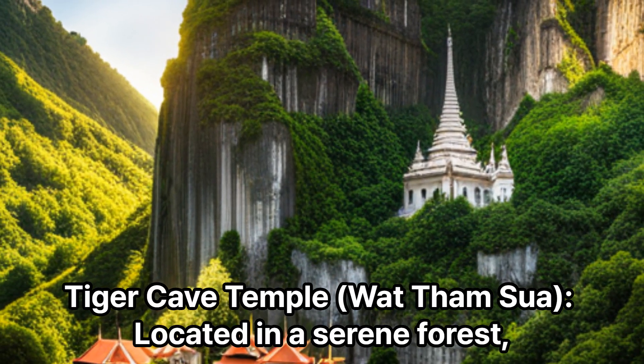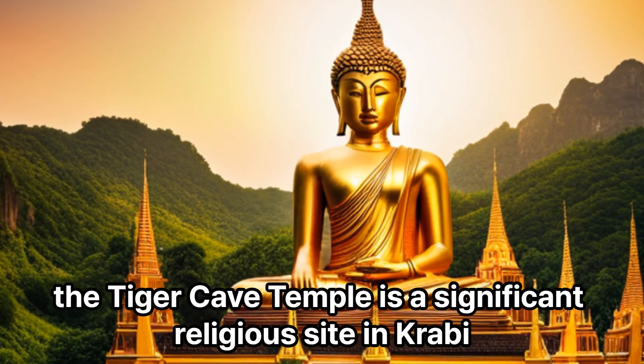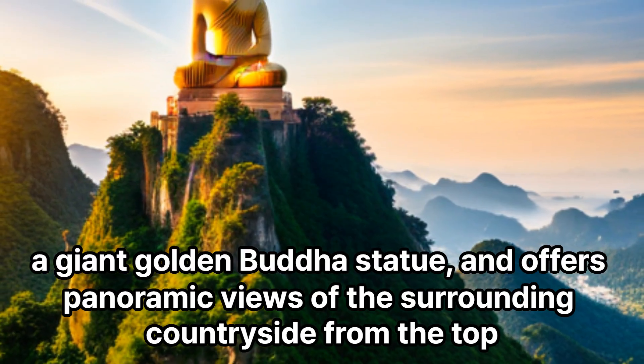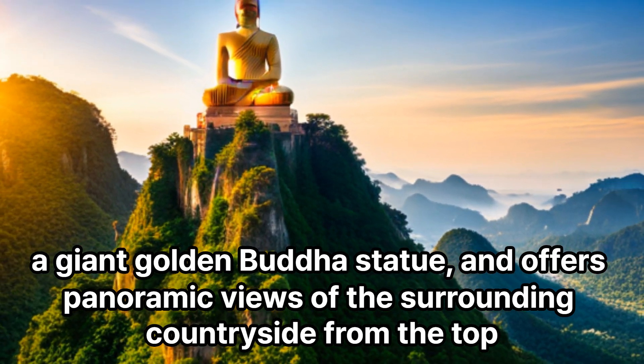Tiger Cave Temple (Wat Tham Sua), located in a serene forest, is a significant religious site in Krabi. The temple complex features a network of caves, a giant golden Buddha statue, and offers panoramic views of the surrounding countryside from the top.